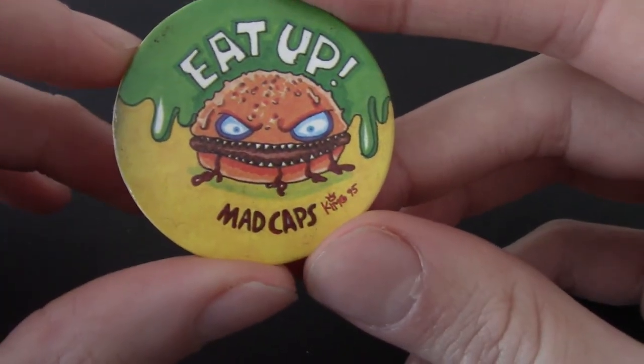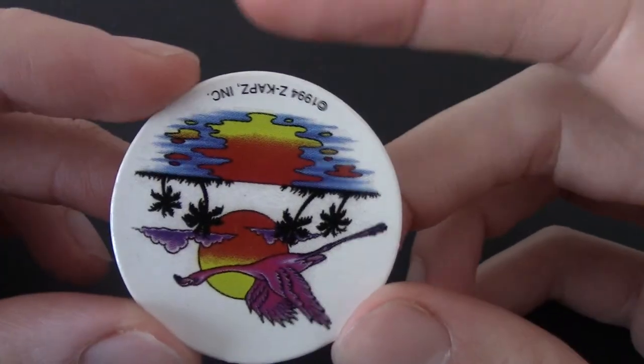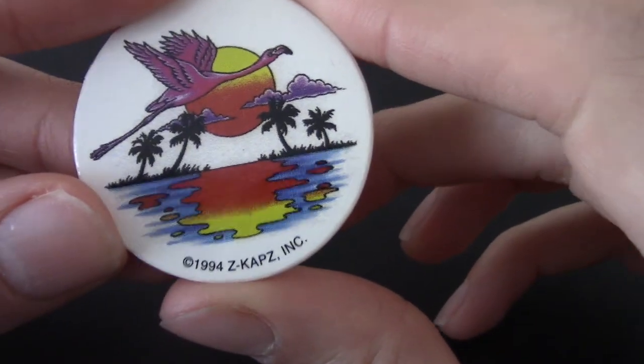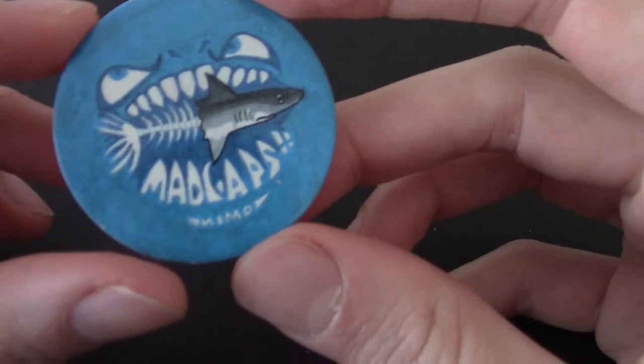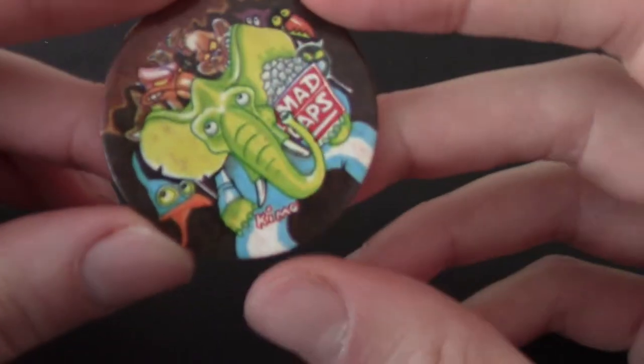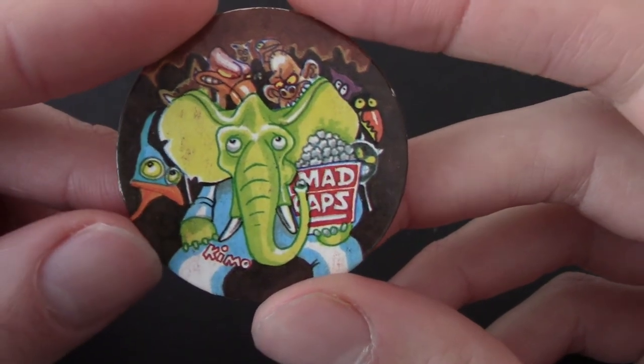We've got 'Eat Up' Mad Caps — it's a burger, and he's angry. Does he want to eat us, or do we want to eat him? That is the philosophical question. Z Caps again — it's like a flamingo. I feel like Z Caps is the type you'd find in a cheaper store. The third one now of the glowy Mad Cap thing — in good condition too. We've got an elephant on a trip — a very green elephant. Mad Caps, obviously. About three more to go.